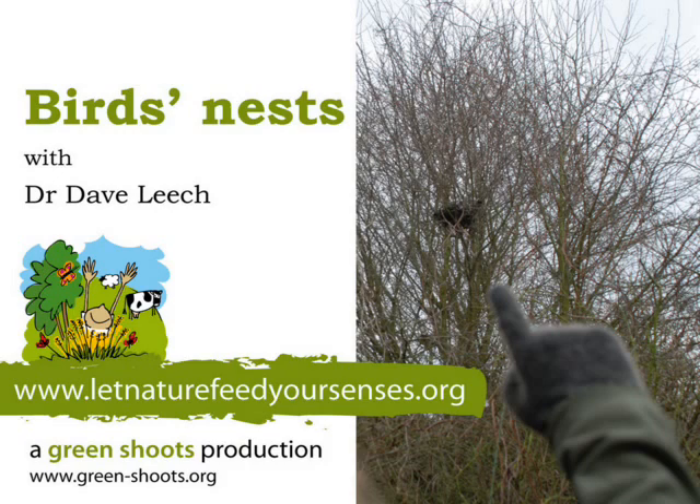When you're out in the countryside or in a park or even in your garden, take a look around at the birds. If it's spring or early summer, there's a very good chance that those birds have actually built their homes very close to where you're standing.